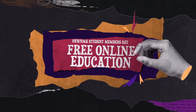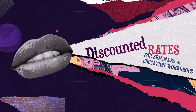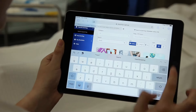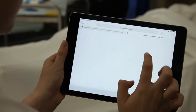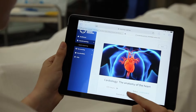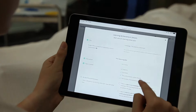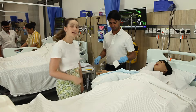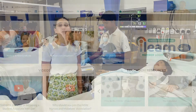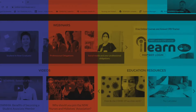One big benefit of your student membership is access to free online education, plus discounted rates for seminars and education workshops. Have an upcoming assessment about the anatomy of the heart, aseptic technique or medication safety? Watch a video and learn to receive a detailed and evidence-based explanation. It's simple. Maybe you're getting ready to graduate — the association offers exclusive webinars to help polish your resume, or how about some handy interview prep tips?